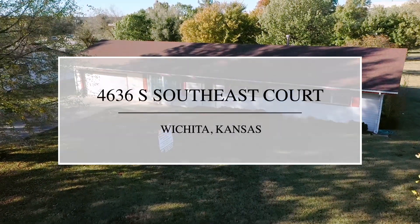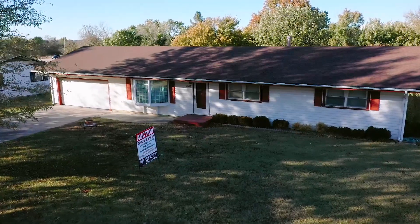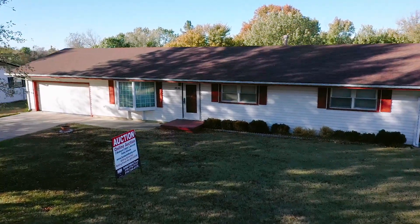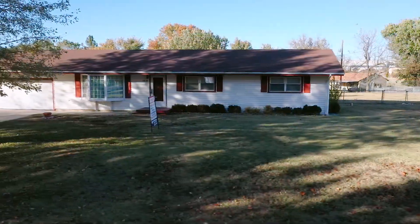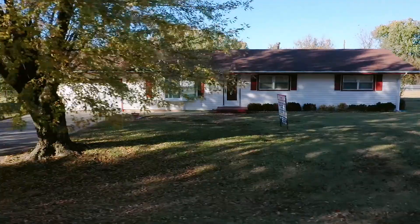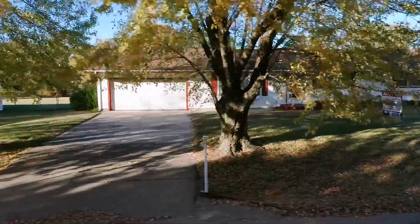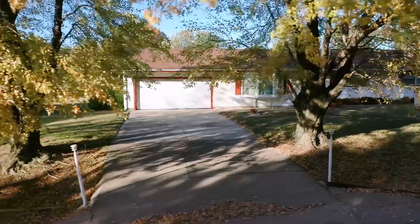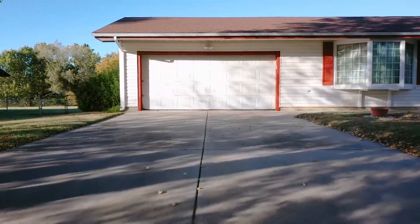This rare one-owner classic ranch home is immaculate and has been lovingly maintained, ready for you to simply move in and enjoy. This beautiful home is being offered in an online auction that is open now until November 26th at 6 p.m. This is a chance to enjoy a wonderful home nestled on a half-acre fully fenced lot with mature trees to ensure peace and privacy.